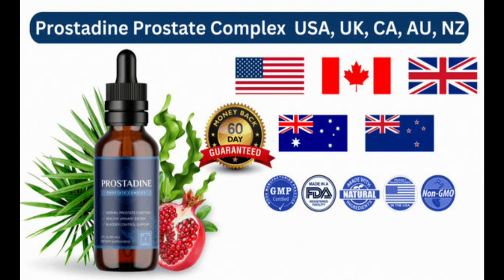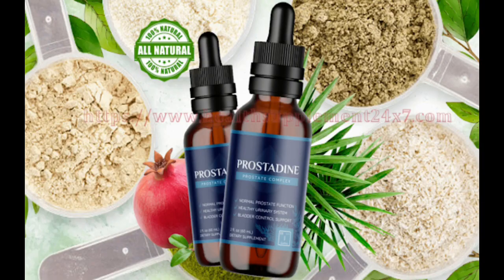For Prostadine to work, you need to take the treatment seriously. You need to take it every single day. Simply put drops of the supplement directly into your mouth or mix it with your preferred beverage to get the most out of it and ensure that the effects last as long as possible. You can see the initial results in the first month, but most people have better results after three months of using this product.